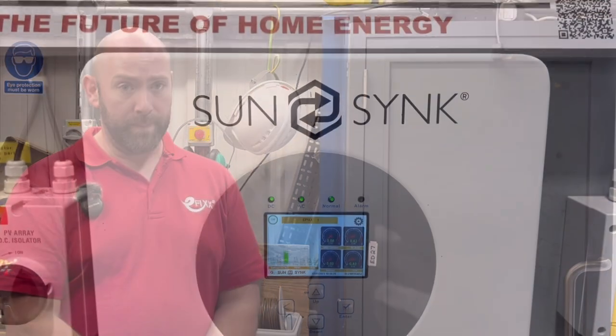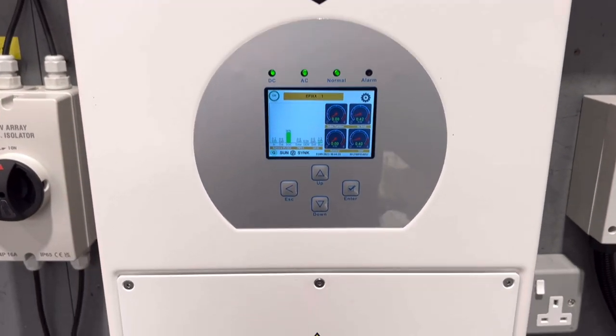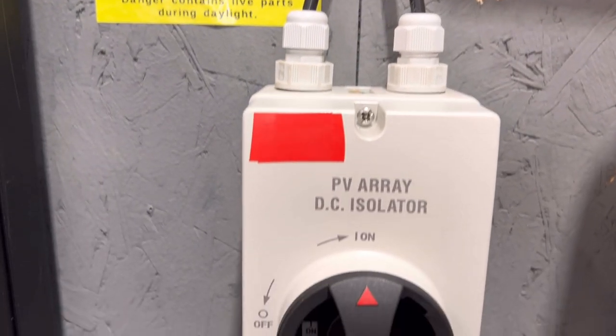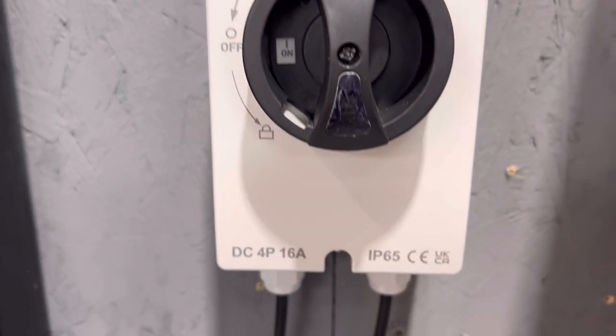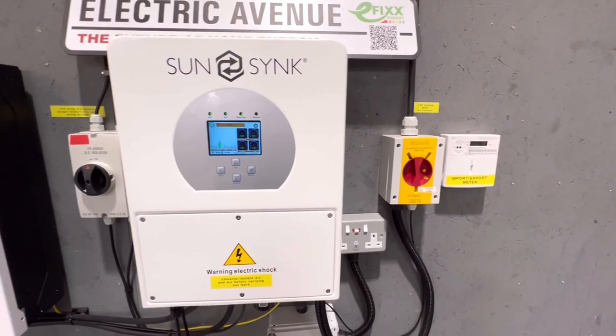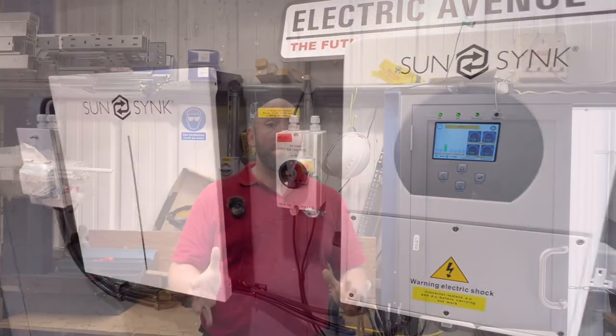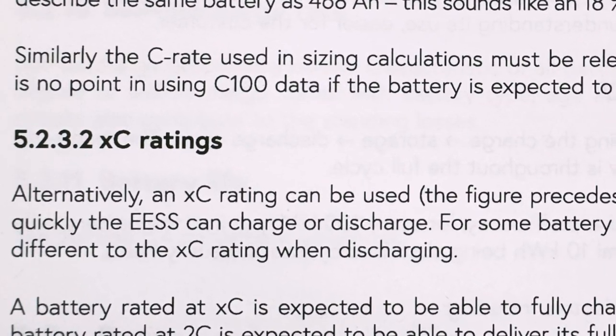The inverter, whose job it is to convert DC into usable AC, needs to also be rated to support the energy level of the battery, so careful consideration is needed for the battery and inverter combination. More information on this can be found at section 5.2.3.2 in the Code of Practice for Electrical Energy Storage Systems, which explains how C-ratings are worked out.